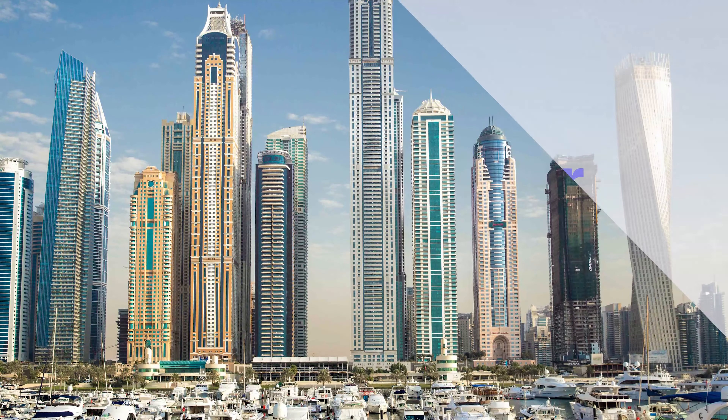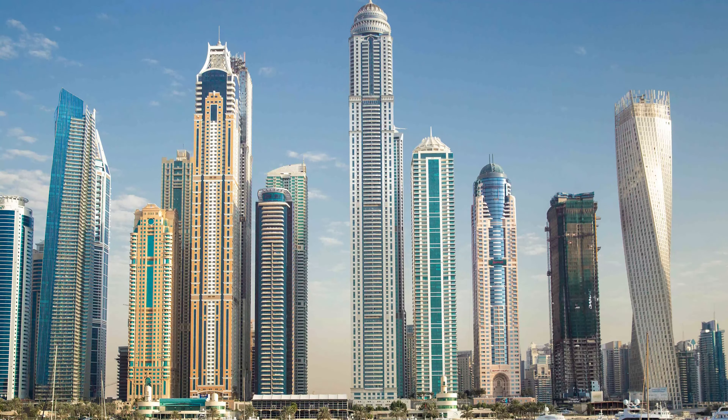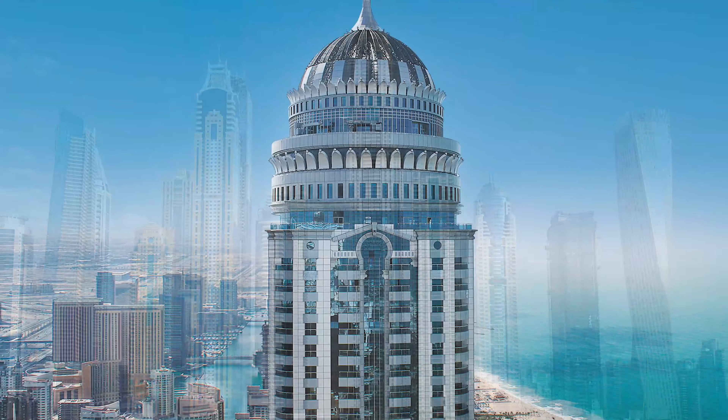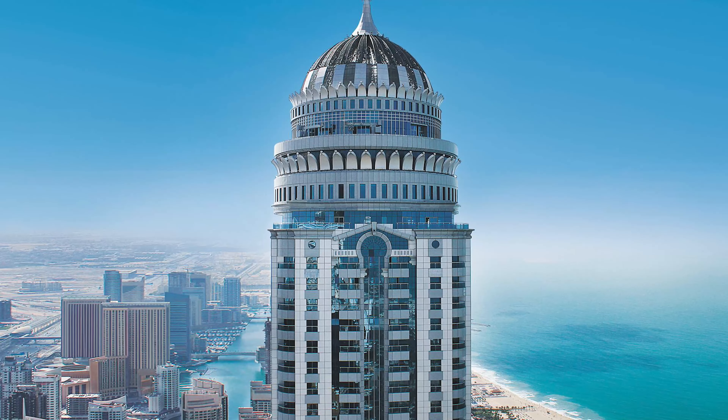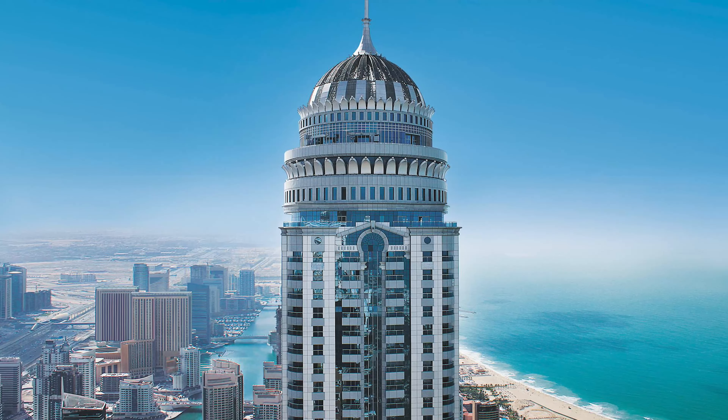Dubai's Princess Tower is our 22nd tallest building. This majestic skyscraper is primarily residential, housing over 700 luxury apartments. The Princess Tower was once the tallest residential building in the world until 2015.